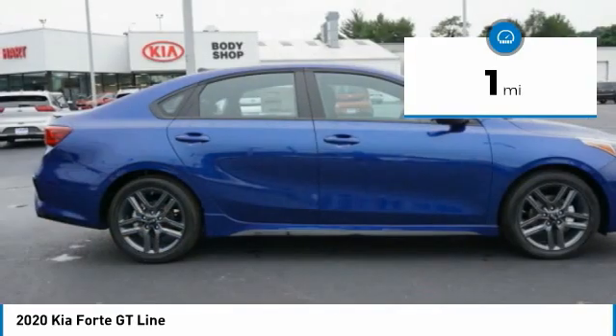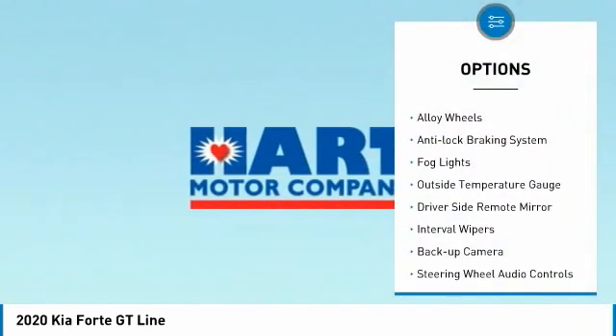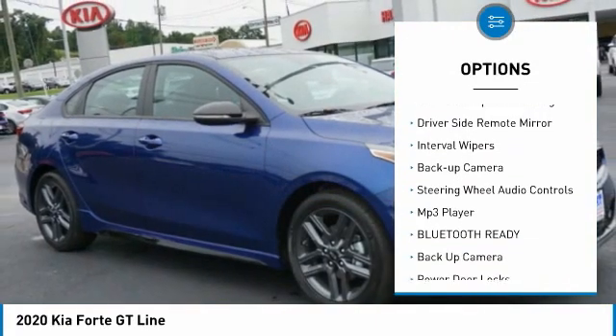This vehicle has less than 100 miles. Here are some of this vehicle's great options: premium wheels, alloy wheels, anti-lock braking system, fog lights.